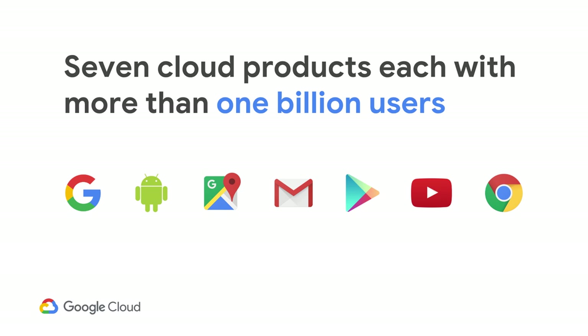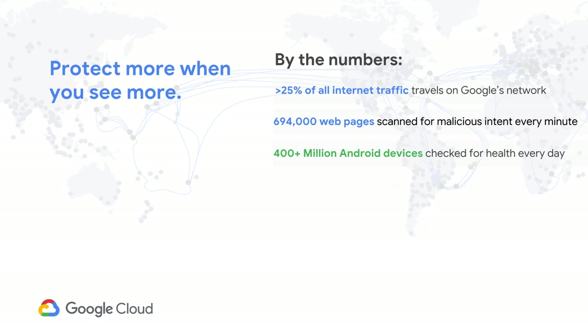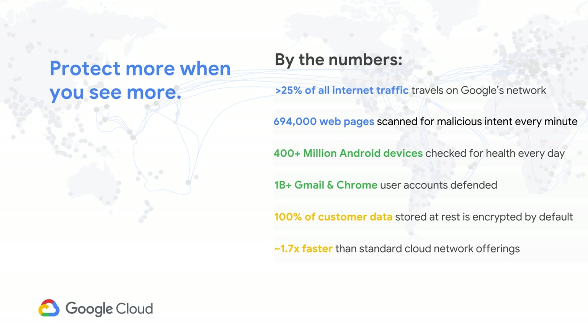We're now fortunate enough to have seven global services with one billion users each. As you can imagine, we're a pretty focused target for bad actors. Having to figure out security, privacy, and data compliance at such a global scale is something that we had to do quickly and effectively — not just for the present time, but also future-proof it. The learnings we've had from these problems have turned into the fundamental pillars for how we design and secure our infrastructure, which happens to be the same infrastructure that our enterprise customers can and do use.